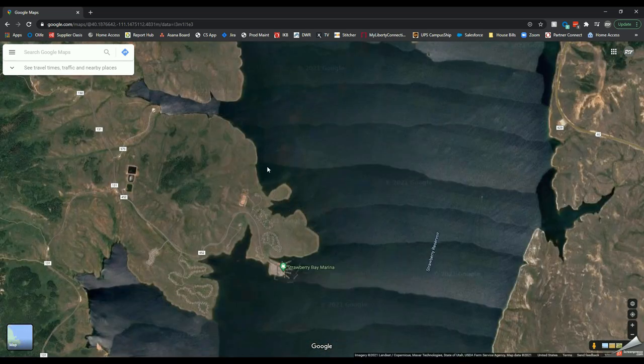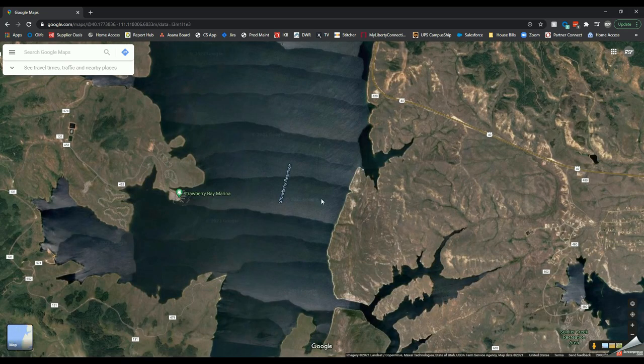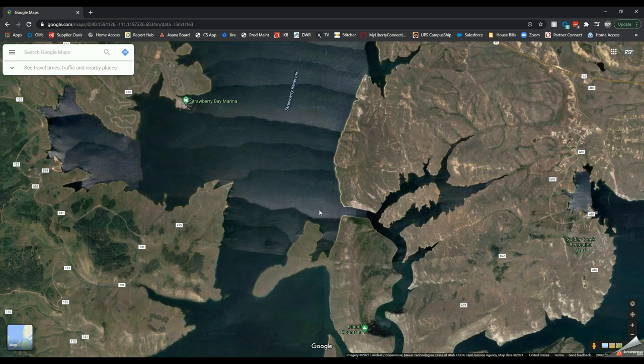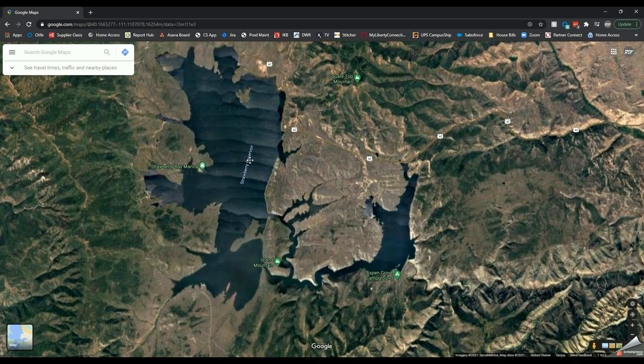There are bays all over the reservoir that you can target. I've fished a lot of these little different pockets. This other area here is another really productive one — they're just all over the lake. If you have a machine and you can get out to those spots, I would expect a pretty dang good day of fishing.